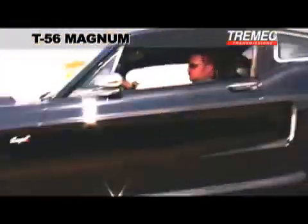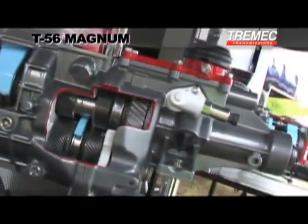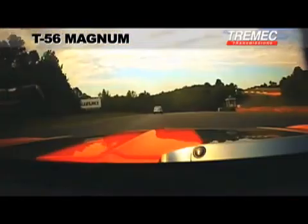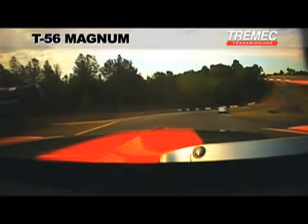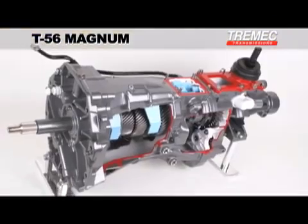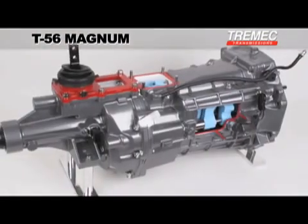Furthermore, a choice of two unique double overdrive ratio packages ensures that no matter what application, cruising will be both easier on your engine as well as on your wallet. A world-class transmission in every respect, the all-new Tremec T56 Magnum is the aftermarket's most desirable 6-speed for enthusiasts who will accept nothing less.